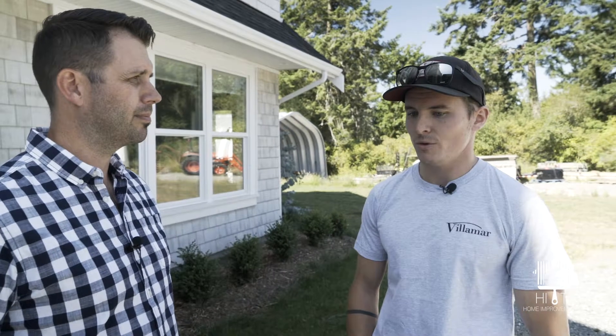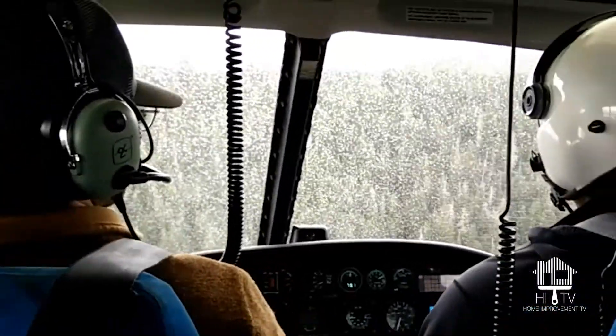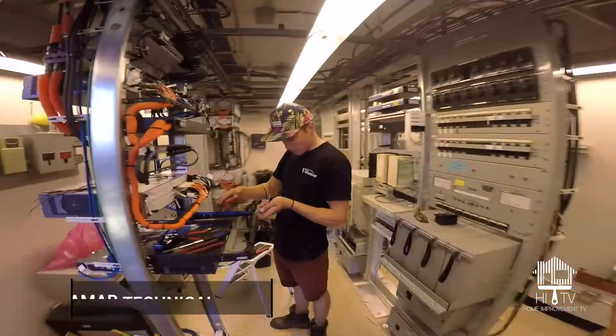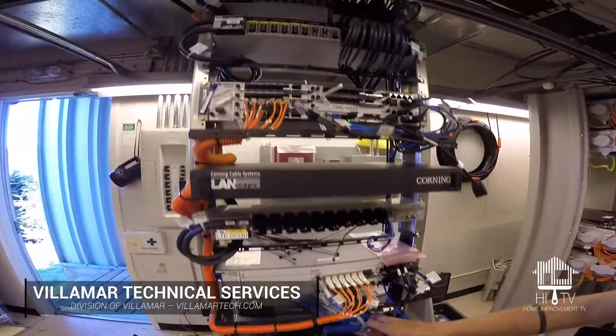So why would somebody choose Vilimar for these technical innovations? Well, on a day-to-day basis my job consists of working on the telecommunications side — fixing and upgrading cell phone sites, working with TELUS, Rogers, Freedom, Coast Guard, and emergency services.